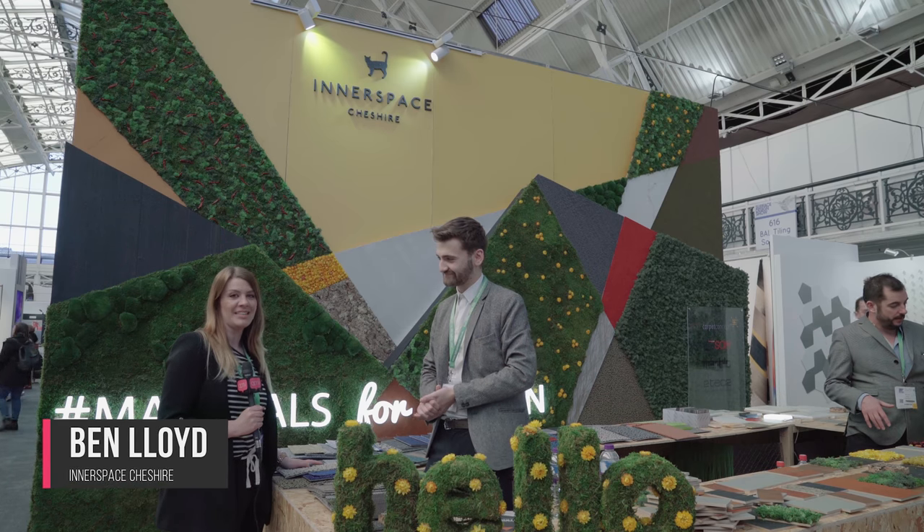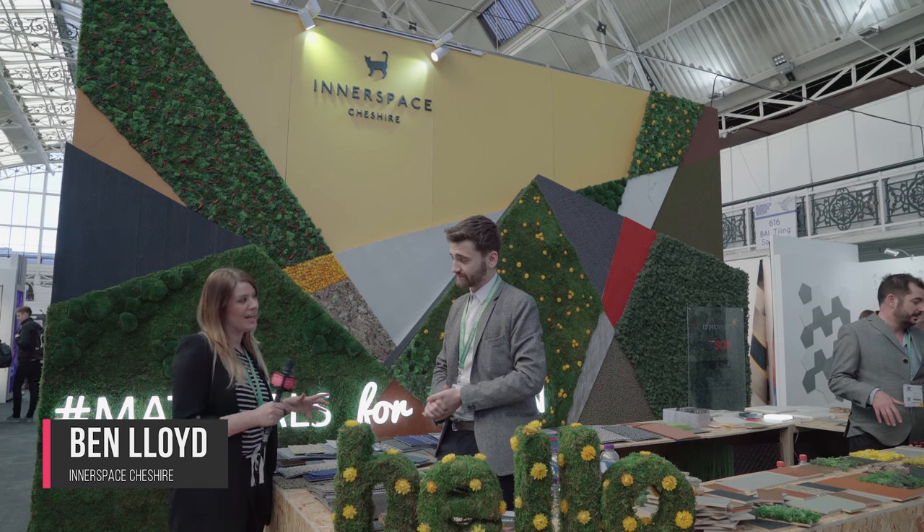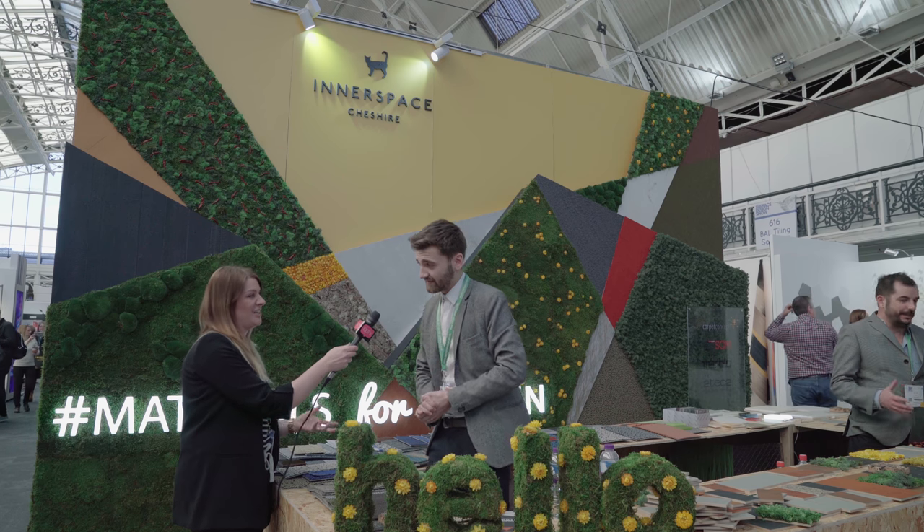So we have Ben from Innerspace who's just going to tell us a little bit about their most recent products. So Ben, can you tell us a little bit about the Moss products that you have introduced this year?